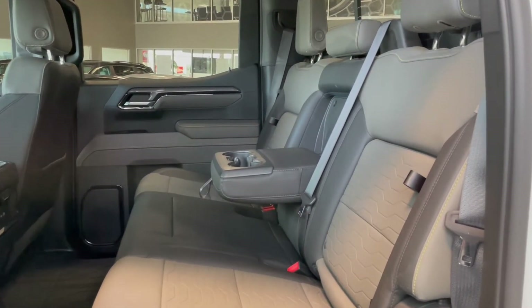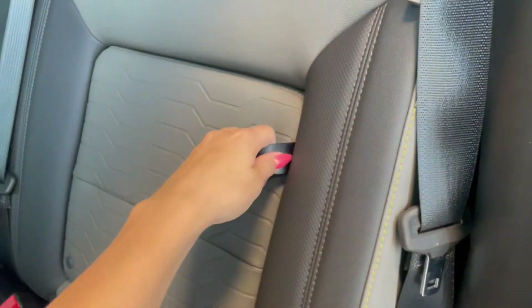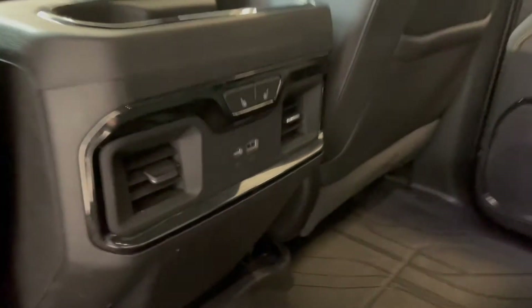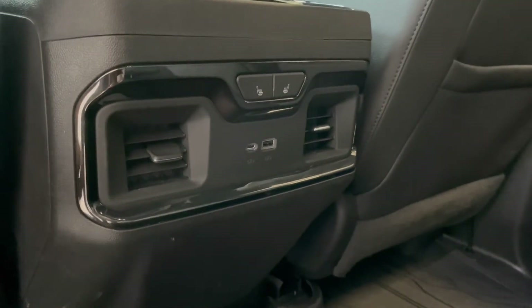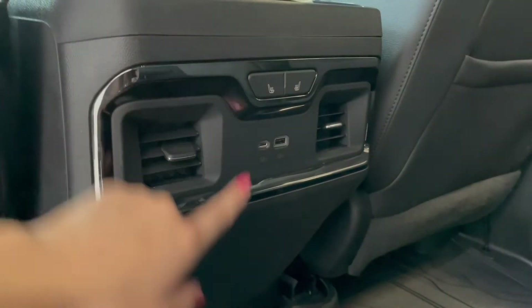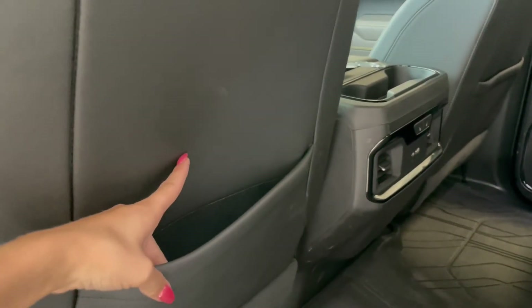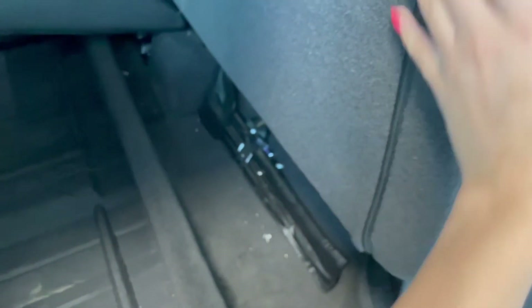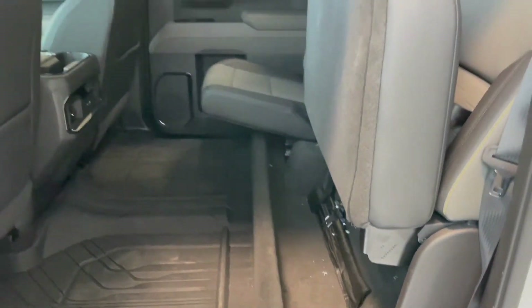Taking a look at the rear seats, you have storage compartments built into the seat backs along with two fold-out cup holders. If you take a look at the back of the center console you'll find that these rear seats are heated and we have two additional outlets. You also have storage pouches in the seat backs and these seat bottoms fold up, giving you access to an under-seat storage compartment.